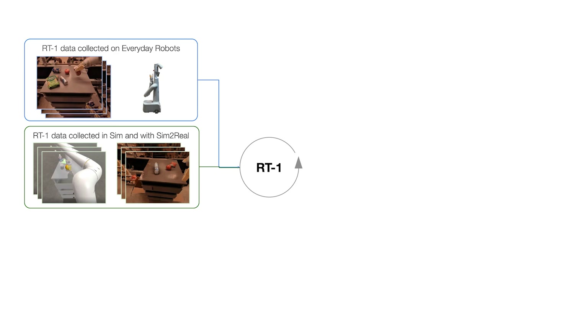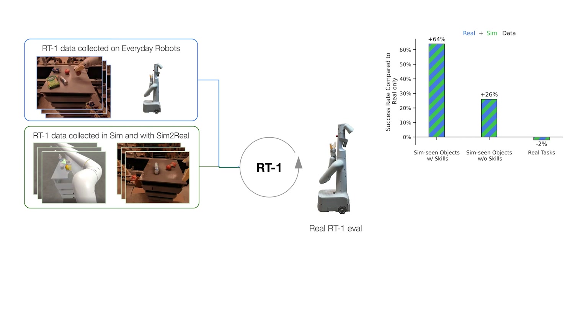We decided to push the absorption capabilities of RT1 even further by mixing the original data with data from a different source, testing two desirable properties for a general robot learning model. First, that its performance on the original task doesn't deteriorate when a new data source is brought in. Second, that the new and different data boosts generalization. In the first experiment, we train RT1 on original data mixed with simulation data collected by transforming unseen objects with CycleGAN to look more realistic. We observe that the resulting performance doesn't drop on the original task, but significantly improves for objects observed only in simulation, showing that RT1 successfully absorbs simulation data for better generalization.